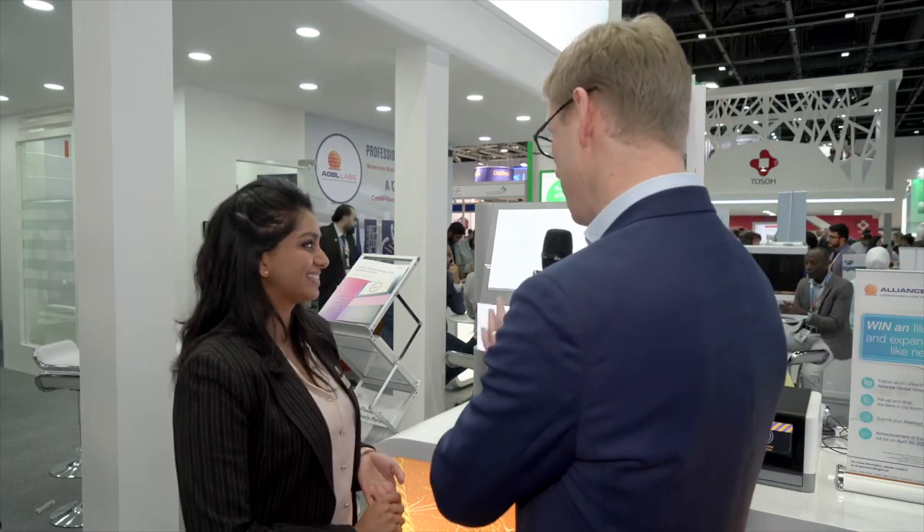Thank you so much for giving us a demo of your new Illumina system, and I wish you every success showing as many people as possible here at Medlab Middle East. Thank you very much.